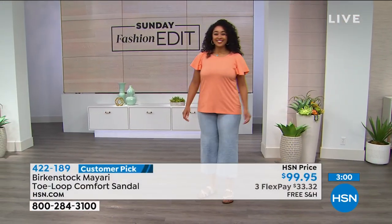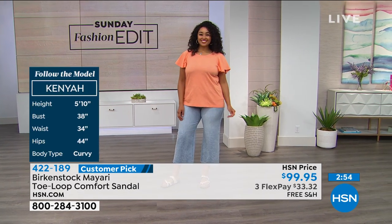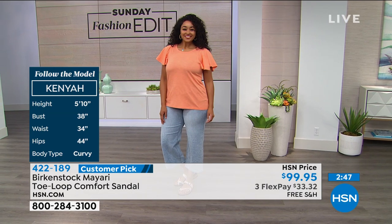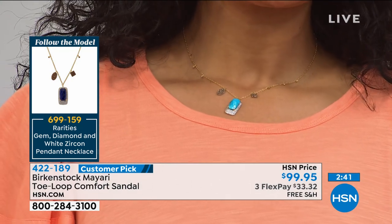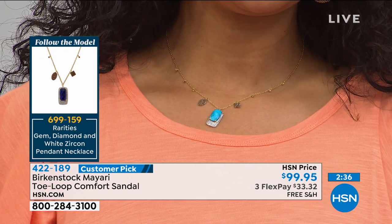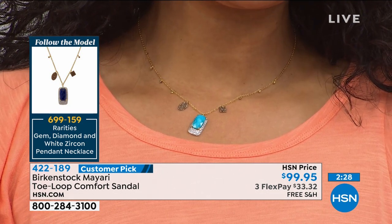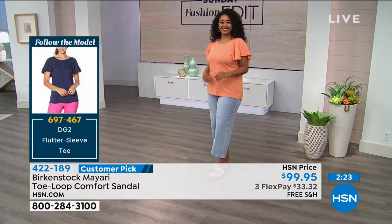Look at how cute she's put this look together. Kenya is our hourglass shape. A lot of you are asking what size Kenya wears — she is a size 14 and everything she has on is in a large. This gorgeous Rarities necklace — it's a beautiful little pop of turquoise. I love Rarities by Carol Brody; she was a designer to the stars. It's a rare gemstone with a classic antique look.